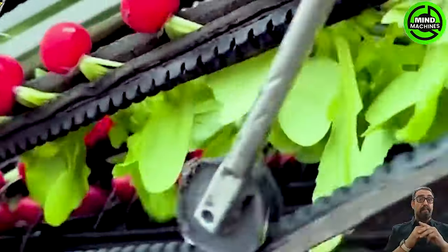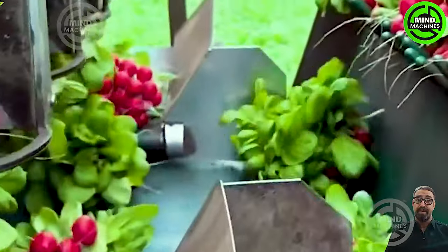This machinery is capable of harvesting red beets at a rate of up to 5,000 bundles per hour.